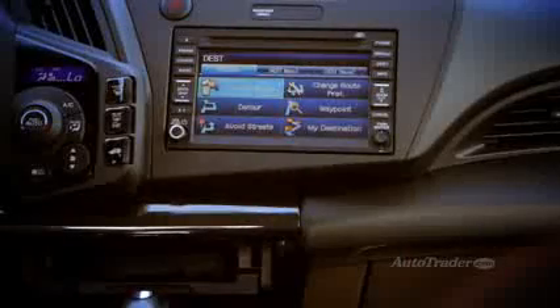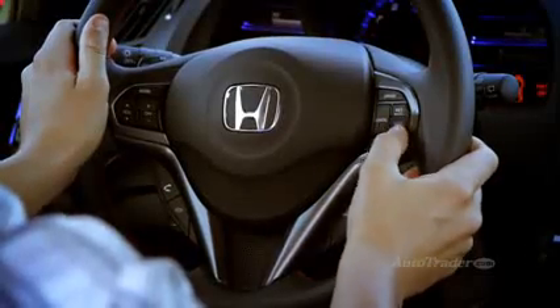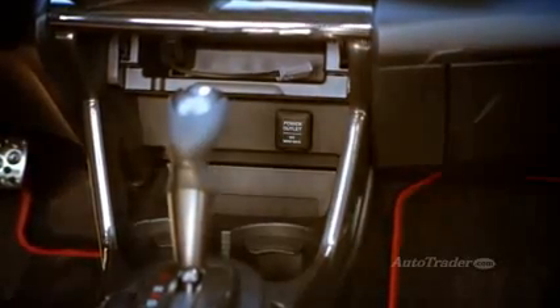We think the EX is the best choice. That will give you a powerful 360-watt audio system and the option of the 6.5-inch touchscreen. All CR-Zs are equipped with steering wheel-mounted controls, Bluetooth connectivity, and a USB input for your iPod.